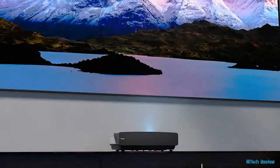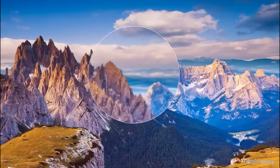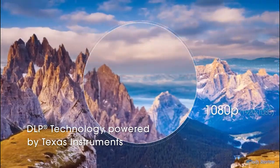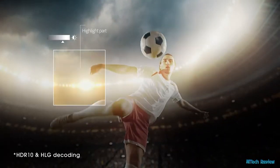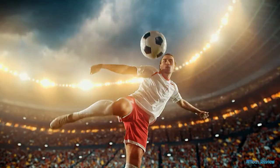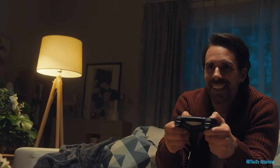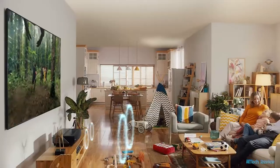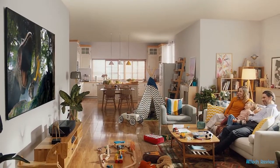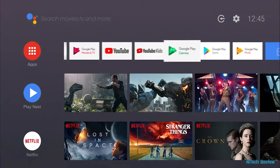The Hisense laser TV delivers a real world with its natural colors — you'll be refreshed by what you see. Its newest 4K Ultra HD brings you over 8 million pixels that truly shine across 100 inches of screen. HDR gives the picture incredible depth and more details, and makes fast-moving images smooth and clear. With the DBX-TV sound solution, enjoy a theater-level audio experience to match your cinema-level visuals.